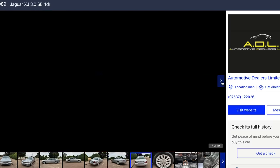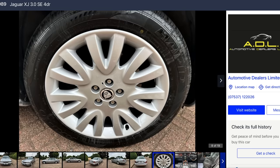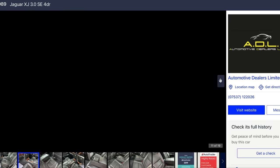The 3-litre petrol is chain-driven and bulletproof. It's had a bit of paint there. They're an aluminium body but they still rust - well, technically it's not rusting, but the paint bubbles and there's some sort of corrosion going on. That looks really tidy though. Wooden wheel, heated seats - that's a cool car.